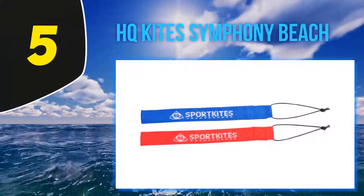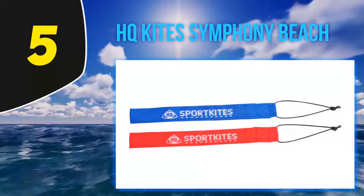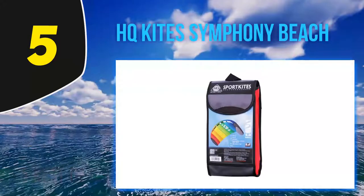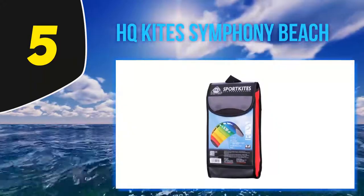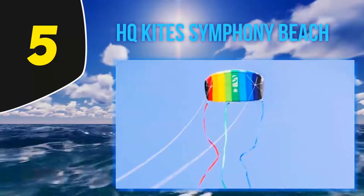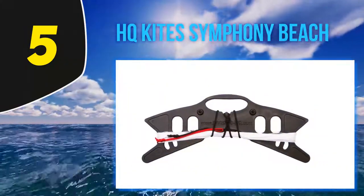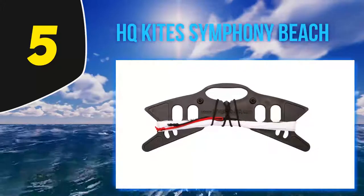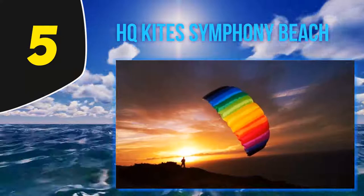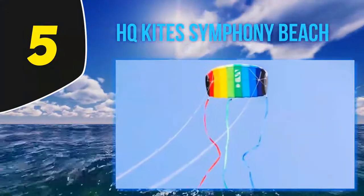Starting at number five, the HQ Kite Symphony Beach 3 1.3 Stunt Kite by HQ Kites and Design is one of the most famous brands of kite boarding because of its versatility. It features notable power and speed, making it ideal for stunts. It also has steady flying features and is ideal for kids because of its easy handling. It's very durable and won't rip during strong winds.